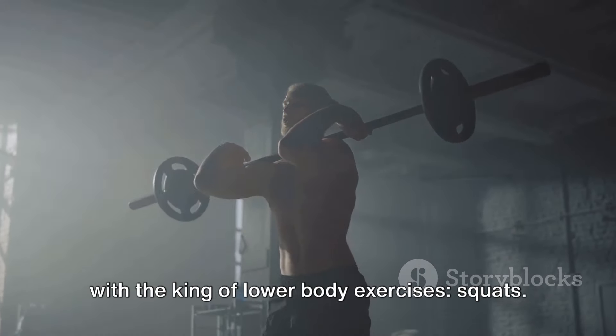Exercise number 3: Bench Press. Moving on to the upper body, we have the iconic bench press. Bench presses primarily target your chest, shoulders, and triceps. Lie on a flat bench, grip the barbell with a slightly wider than shoulder-width grip, and lower the barbell to your chest. Press the barbell back up, focusing on full extension of the arms. Aim for 3-4 sets of 6-12 reps with heavy weights.